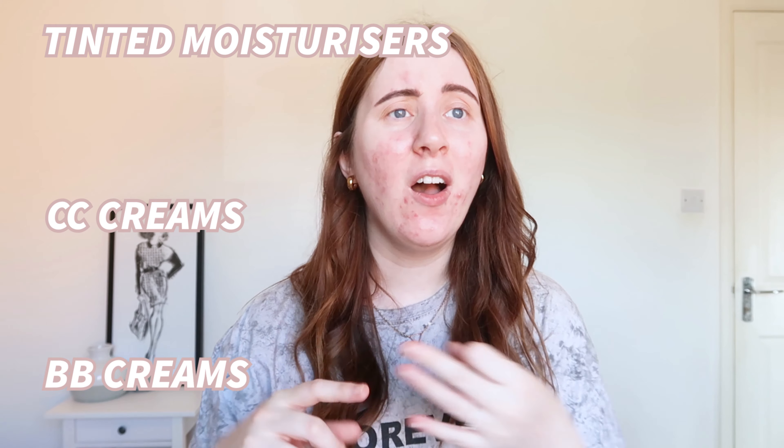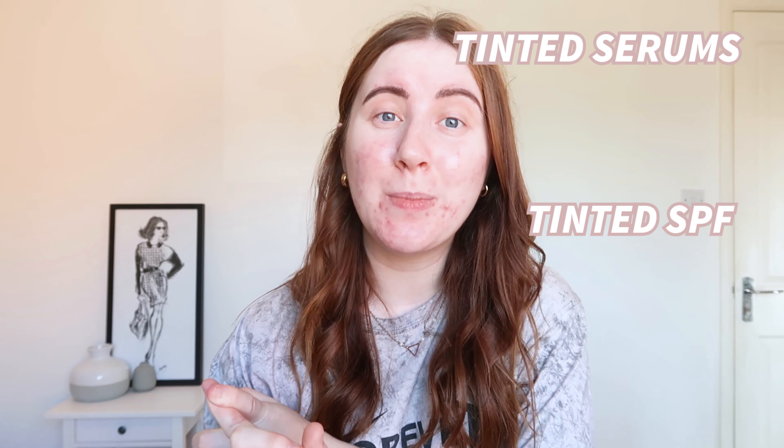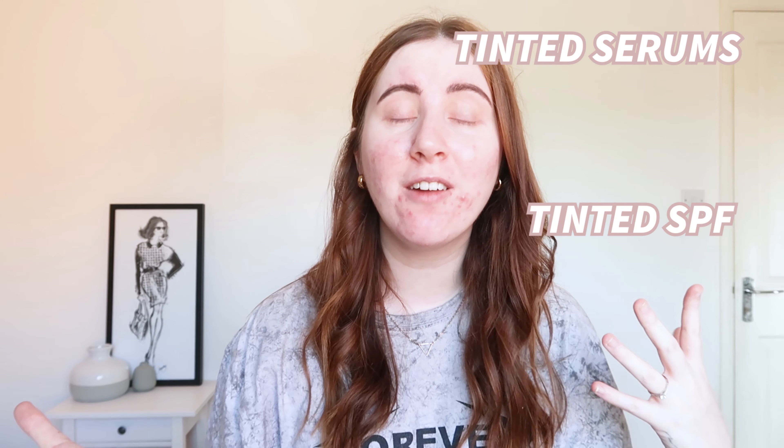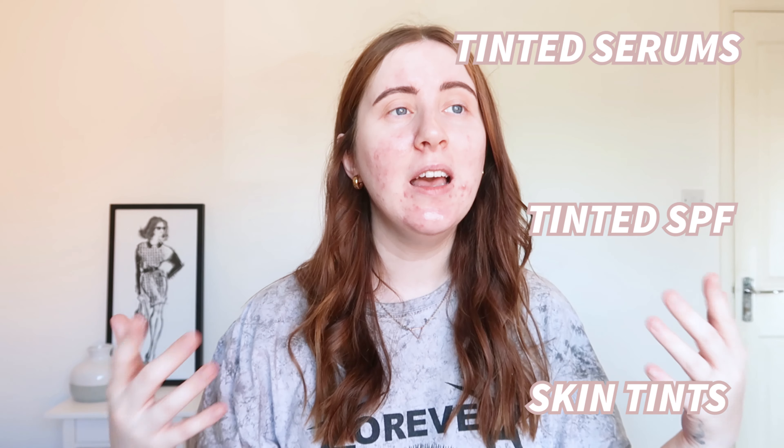So when it comes to skin tints, there is quite a lot. There are BB creams, CC creams, tinted moisturisers, tinted serums, tinted SPFs, and now there are products that are actually called skin tints. It's any sort of product that gives your skin a tint. I wanted to share with you my absolute favourite that I have found over the past few weeks.